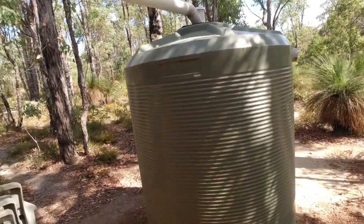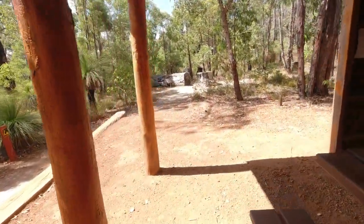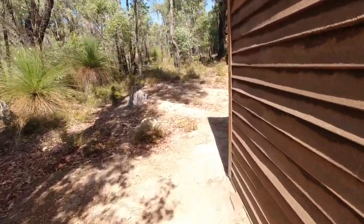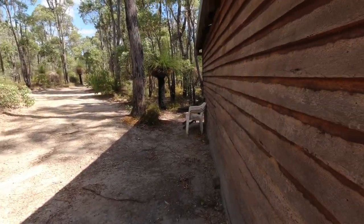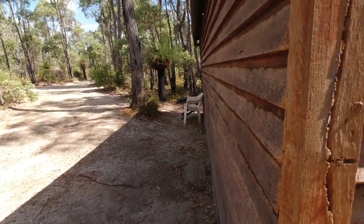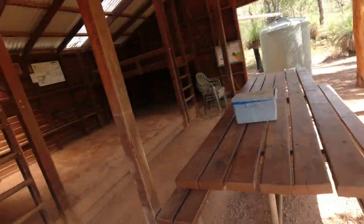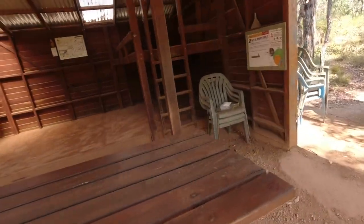There's one water tank — I checked both sides and it's just that one. There are some garden chairs here too. It's the only shelter I've been to that has plastic chairs provided — a little bit more comfortable.